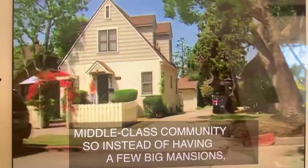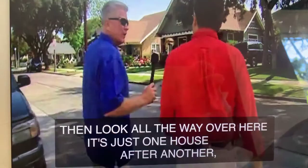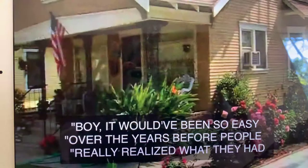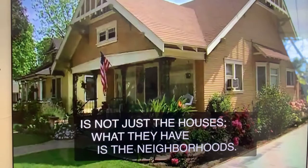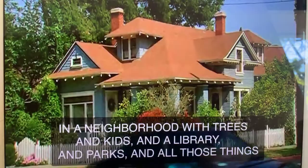Oh, look — this goes all the way down this side. And all the way over here, it's just one house after another all the way through. It would have been so easy over the years, before people really realized what they had, for these to be torn down. But what they have is not just the houses — what they have is the neighborhoods. That's one of the big things that attracts people to downtown Orange: not just to come live in an old house, but to come live in a neighborhood with trees and kids and a library and parks and all those things that make a place a community.